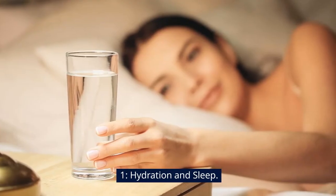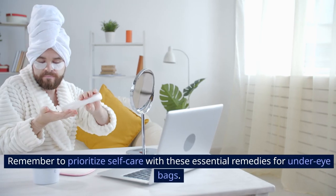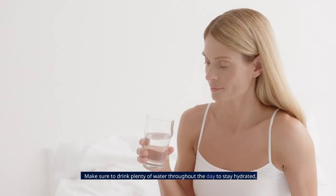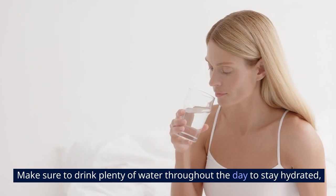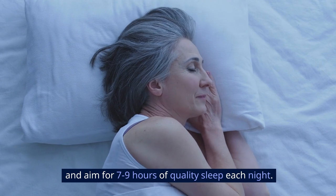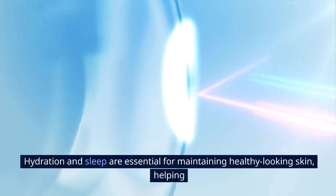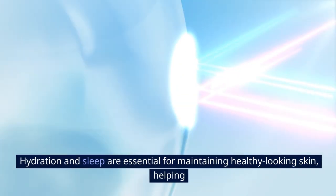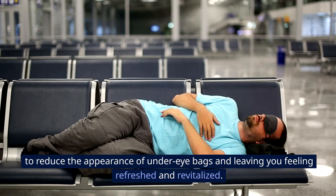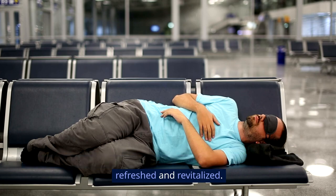1. Hydration and Sleep. Remember to prioritize self-care with these essential remedies for under-eye bags. Make sure to drink plenty of water throughout the day to stay hydrated, and aim for 7–9 hours of quality sleep each night. Hydration and sleep are essential for maintaining healthy-looking skin, helping to reduce the appearance of under-eye bags and leaving you feeling refreshed and revitalized.